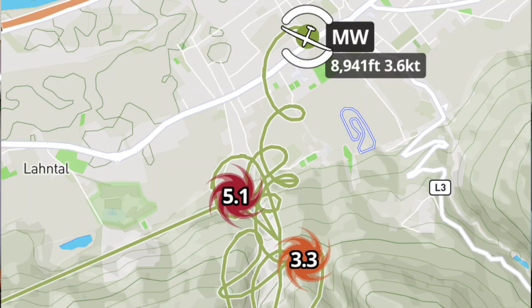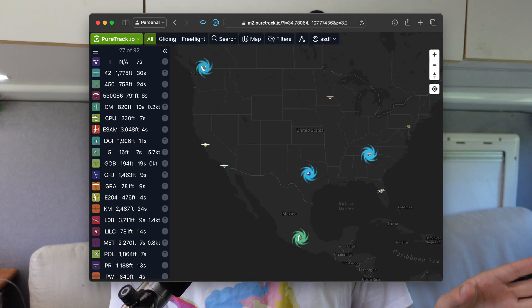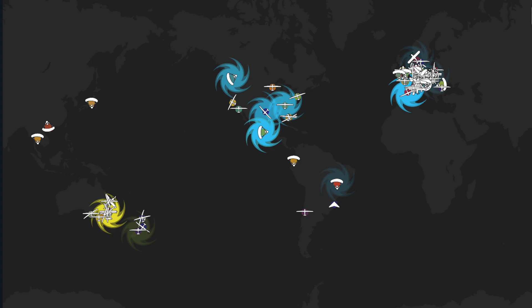Clicking on a marker will select the aircraft that created that marker, and the colour of the marker indicates the strength. We've made two nice colour schemes based on whether you're looking at a light map or a dark map. On top of that, the icons will fade out over time, so you can tell at a glance which ones are the fresh thermals created in the last five minutes, and which ones are the older stale ones which might not be there anymore.